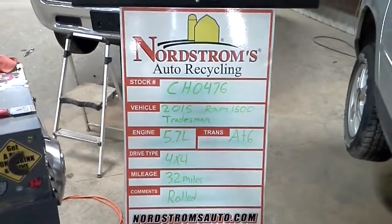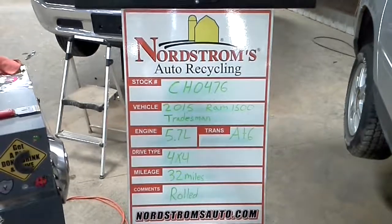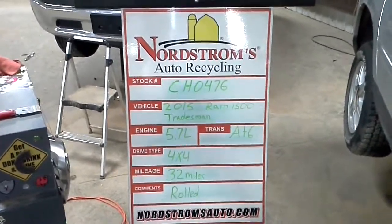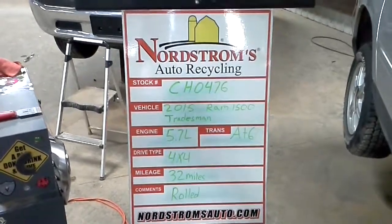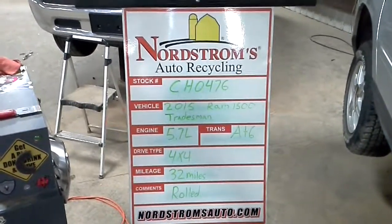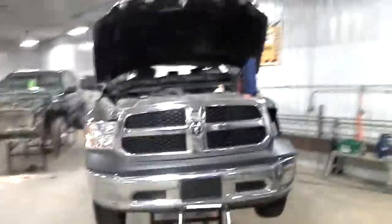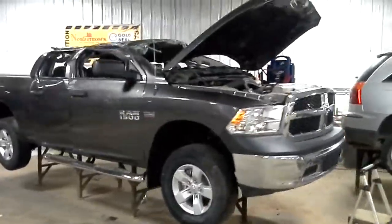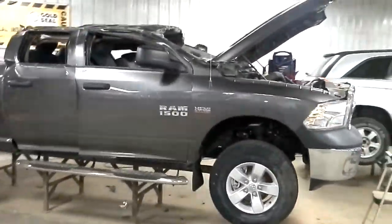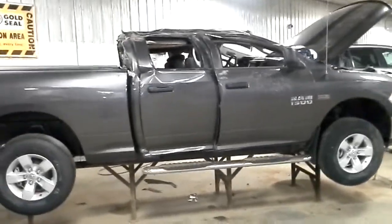Stock number CH0476, 2015 Ram 1500 with the Tradesman package, 5.7 liter Hemi engine, automatic six-speed, four-wheel drive. Only 32 miles on it — this one was rolled in. This is a quad cab, not a crew cab.